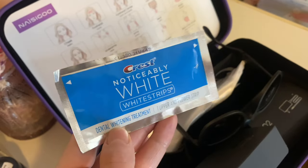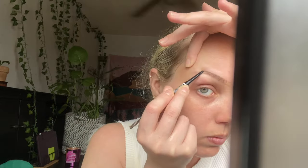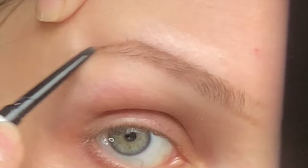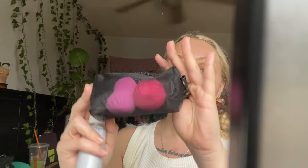Another fun thing I thought would be nice to try is the Crest White Strips. Refresh out of the shower with Crest White Strips in, and we're going to get started with the makeup routine.